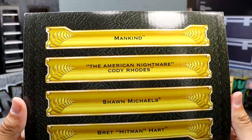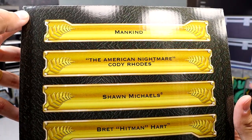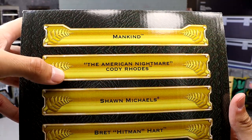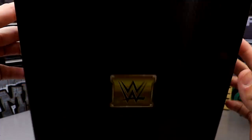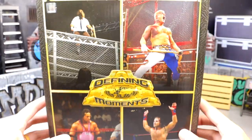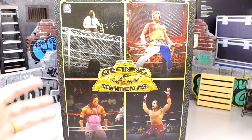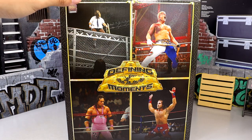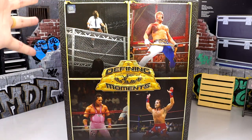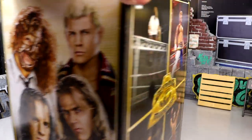You have all four gentlemen again, and if you check the top of the box it does have all four men's names — very similar to the packaging they come in. You have Mankind, The American Nightmare Cody Rhodes, Shawn Michaels, and Bret Hitman Hart. I wanted to show off this little individual box before getting into the Cody Rhodes. So if you guys want all four of them or just one individual figure, you can make that decision at RingsideCollectibles.com. There's the four-pack — now we can dive into the packaging for this Cody Rhodes figure.